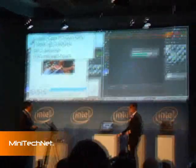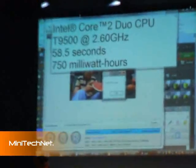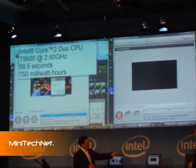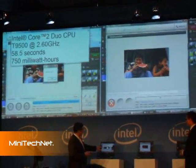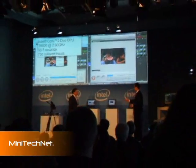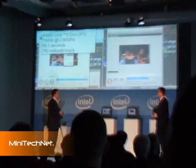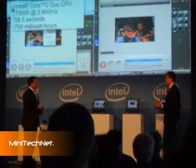This system is done already at 50.8 seconds, consuming 750 milliwatts, while the others are still working. So with this new technology, we do the work in about half the time — or three times faster than previous technology — and it consumes about one-third to one-half the energy. All systems are configured equally: they all have two gigabytes of memory and the same hard disk, so it is a fair comparison.